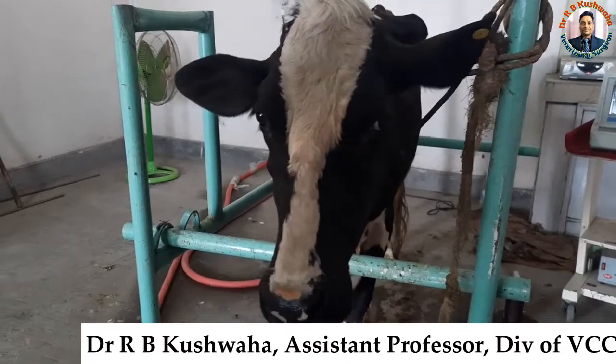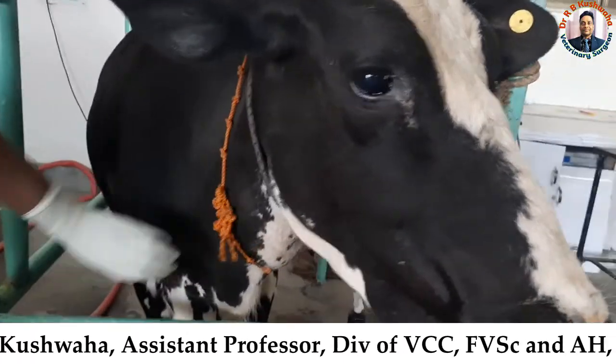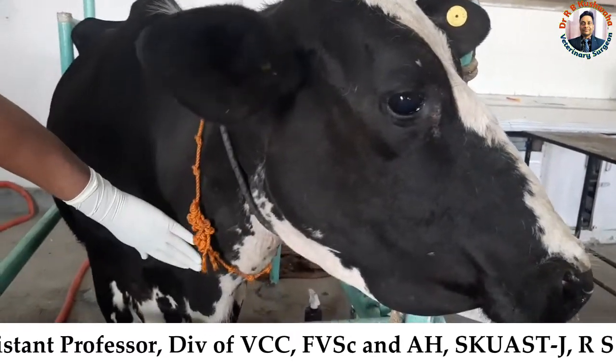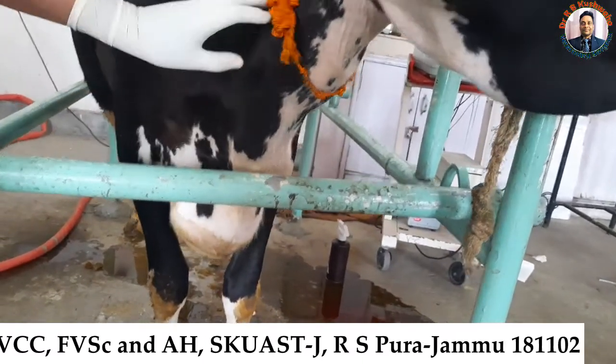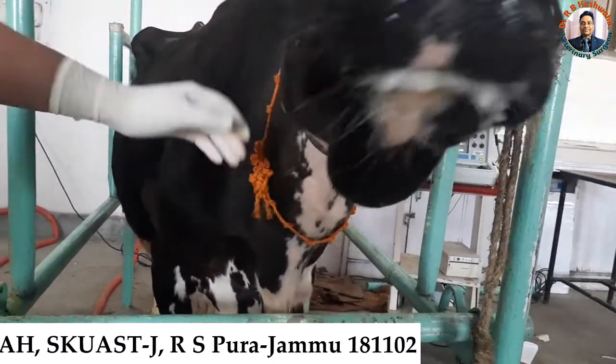Right now, you could see here there is a distension of the jugular vein — this one — and there is brisket edema. You could see this is the brisket edema and this is the jugular vein; it is engorged.